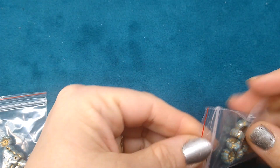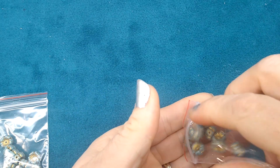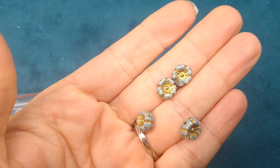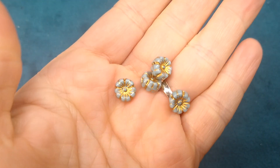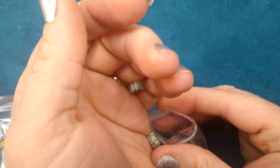The next color I ordered was the turquoise with the gold inlay — I think these are my favorite. They're so pretty. These were 10 pieces for $1.29 and I ordered two of those.